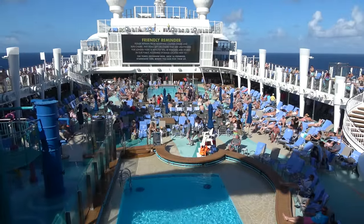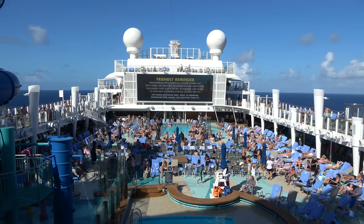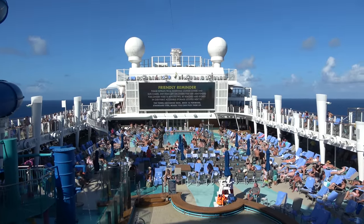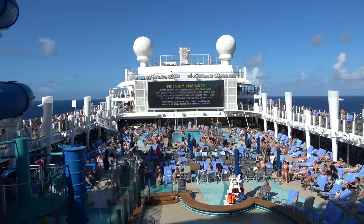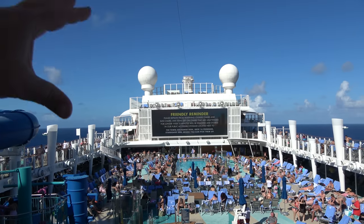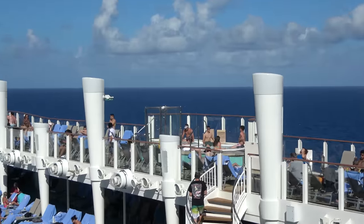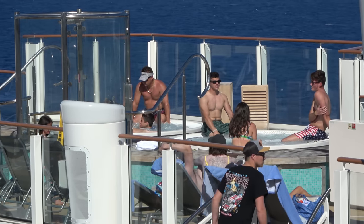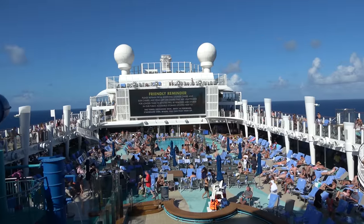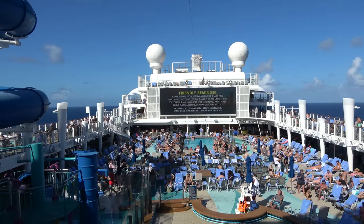On the pool deck they do a lot of different things — there'll be music, games, and movies in the evening. During our cruise there were three different deck parties: an Aladdin one, a glow one, and an 80s party. The 80s party was really cool; they put music videos on the jumbotron. There are also four hot tubs out here, and those are the only hot tubs on the entire ship if you don't want to spend extra money, so they've been packed.